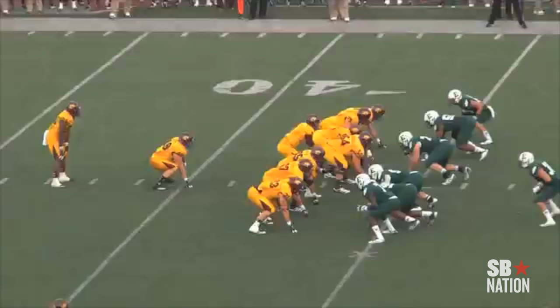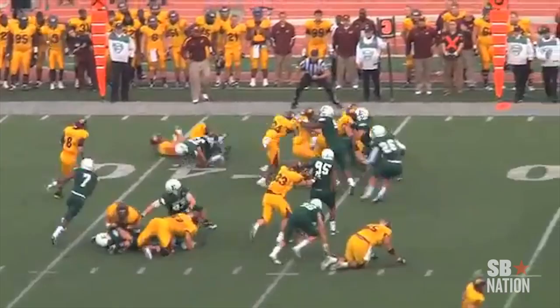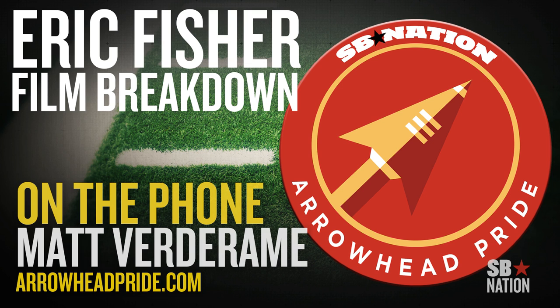As you'll see here in our first play, Fischer has the ability to really drive block. He absolutely runs over the defensive end on this play and washes him out, giving his running back plenty of space to get upfield. With Kansas City and Jamaal Charles behind him, that play will come in handy very often, as the Chiefs love to run stretch plays to the outside.